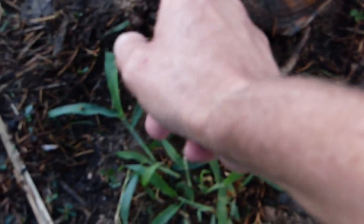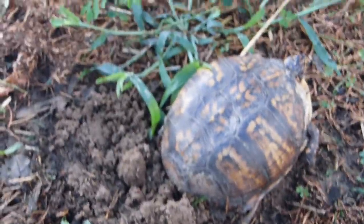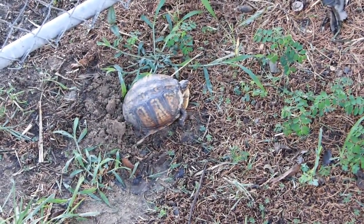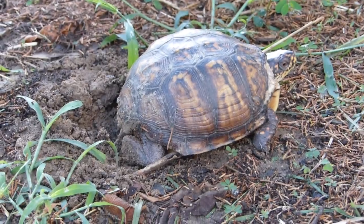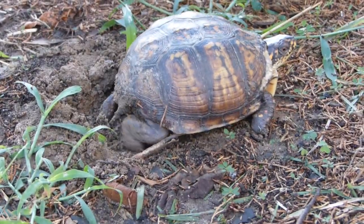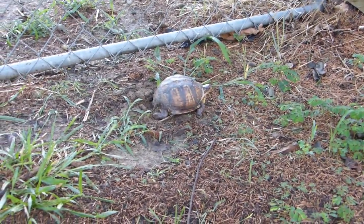Give her some dirt to work with. After having some reservations about us being here — there were three of us standing around — she's gone back to her activity of burying her little nest.